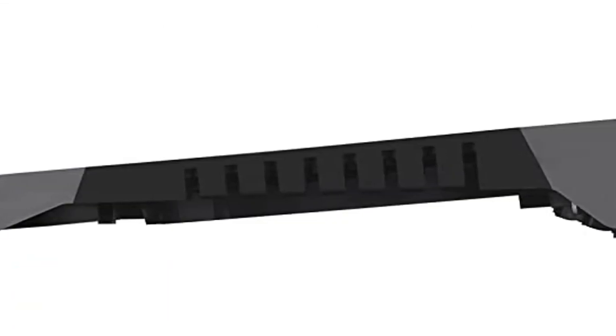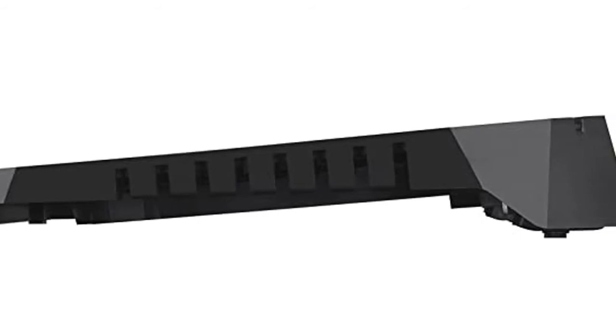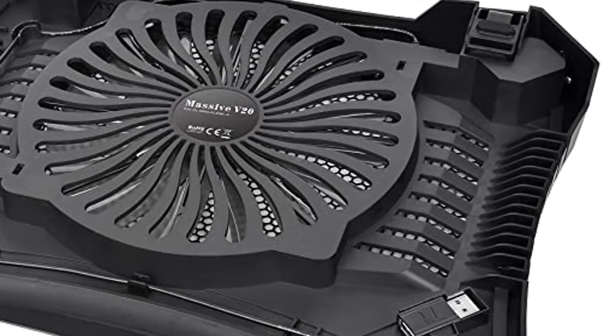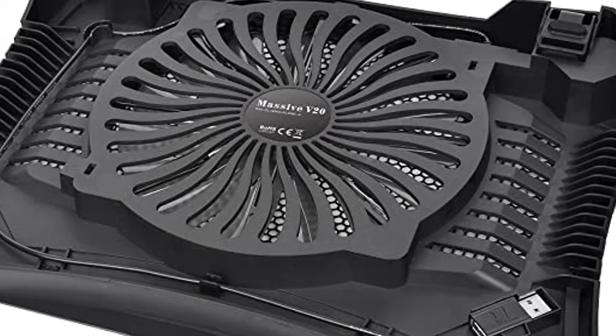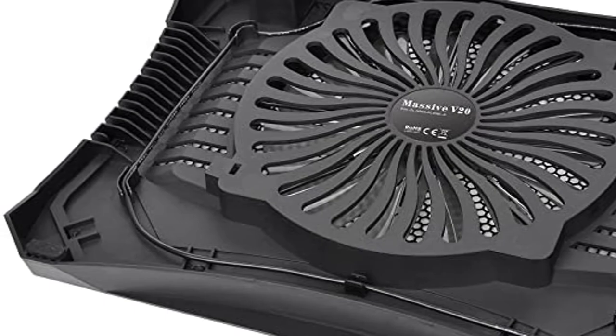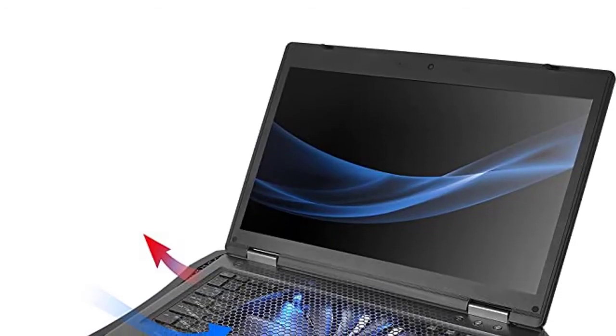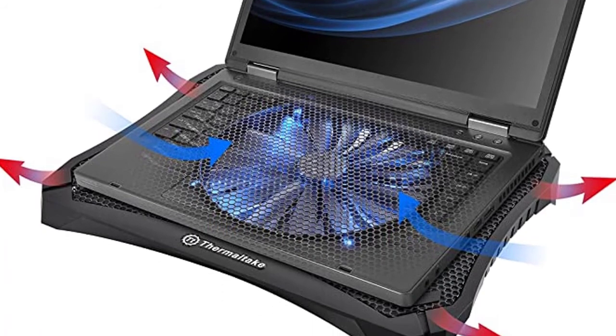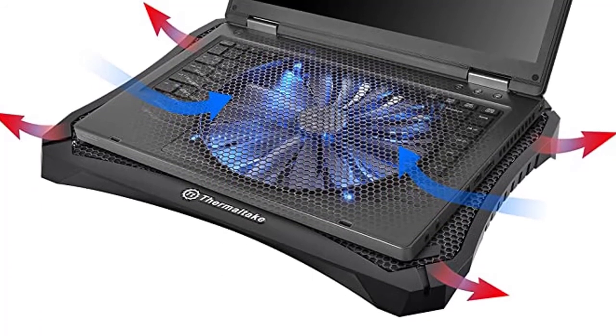USB cable management and extender make the working environment neat and tidy. The massive built-in quiet 200mm LED fan with adjustable fan speed offers big airflow and high cooling performance to reduce the overall temperature of your laptop or notebook. The included LED light switch and fan speed controller allow the user to adjust the lighting or fan speed with ease.